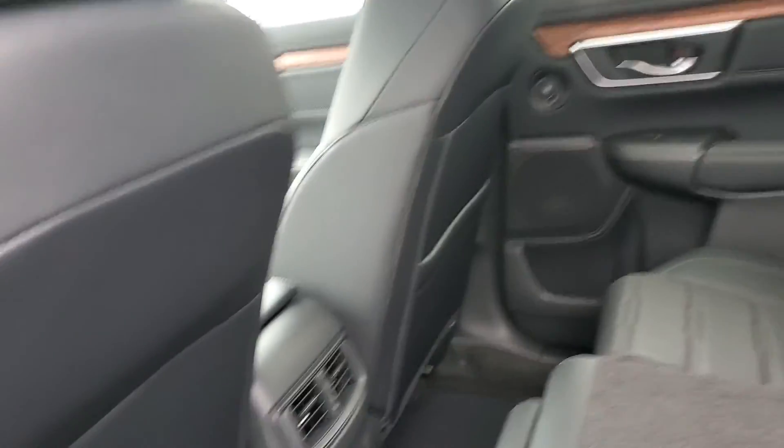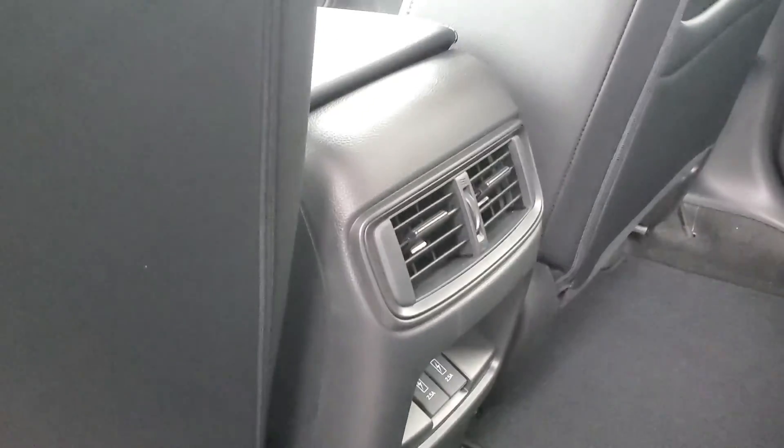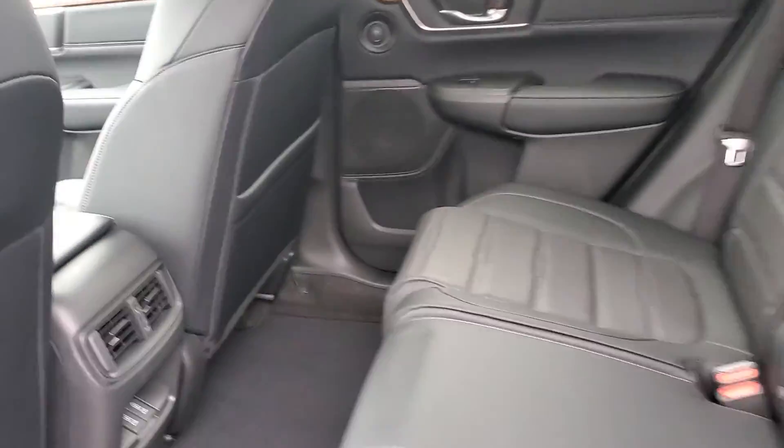In the back here there's plenty of legroom for your passengers. You're gonna get two USB charging ports down here as well as vents, cup holders, and the door.